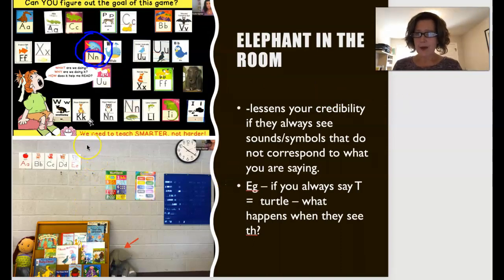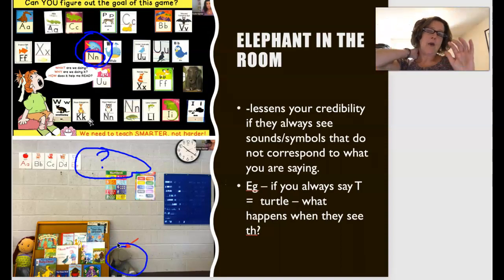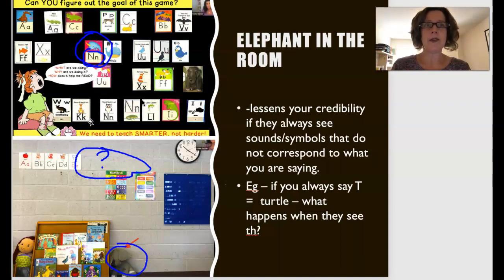Her premise is also that when we teach letters in a traditional way — like T is for turtle — children then see words like 'the' and are confused, because you don't say T-H-U, you say TH, THE. So they're thinking: you just said T makes a T sound, but now it doesn't. It lessens your credibility when sounds and symbols don't correspond to what you're saying. If you always say T for turtle, what happens when they see 'the'?